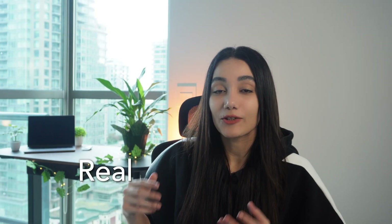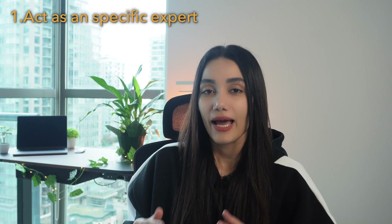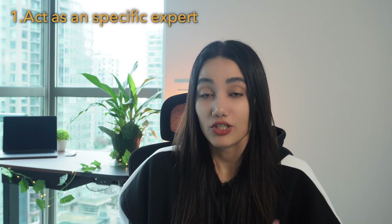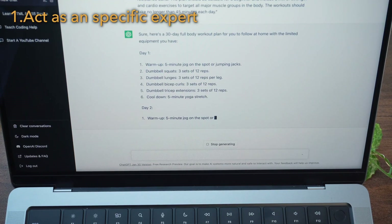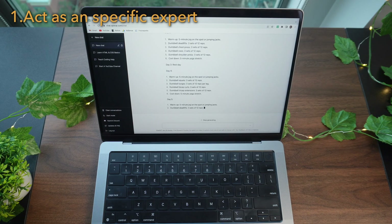Now let me show you how you can effectively apply these two rules in real life examples by asking the right questions. If you tell ChatGPT to act as an expert, provide the needed information, and ask what you want to achieve, you'll get what you want in any task. For example: act as a fitness trainer and create a 30-day full body workout plan for me to follow at home. And this would be the result.